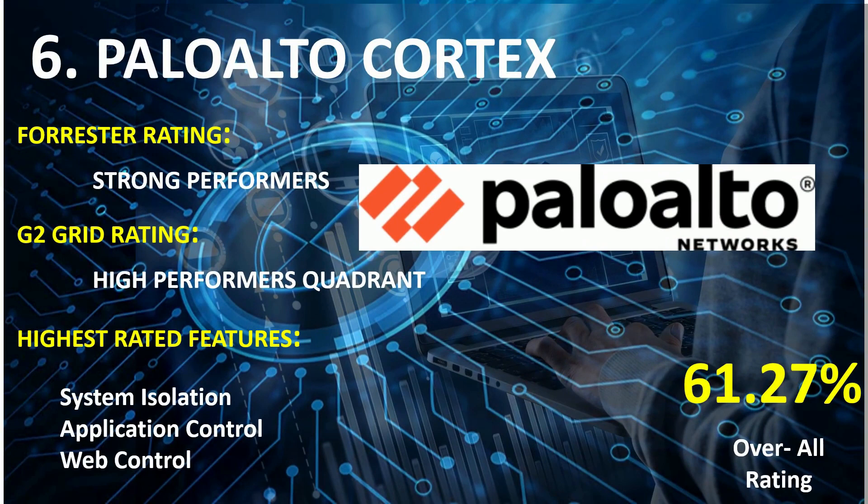On rank 6th: Palo Alto Cortex. Forrester Wave Rating: Strong Performers. G2 Grid Rating: High Performers Quadrant. Highest rated features: System Isolation, Application Control, and Web Control. Overall combined score: 61.27%.